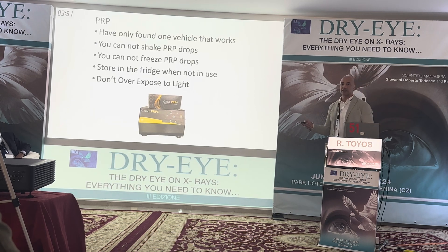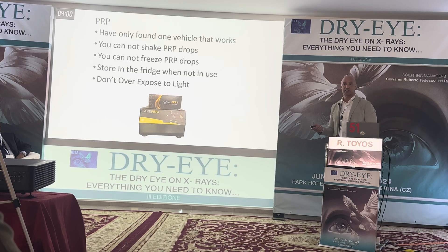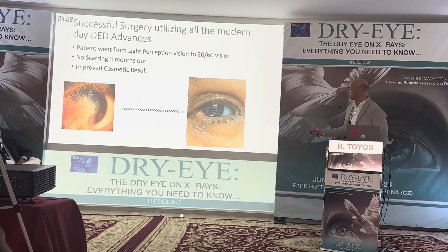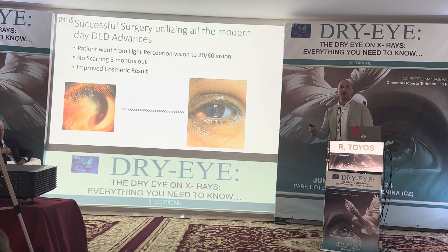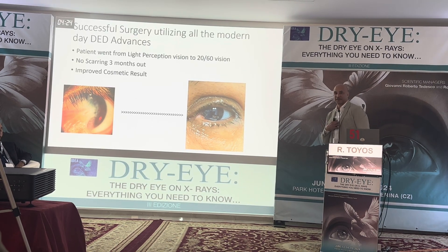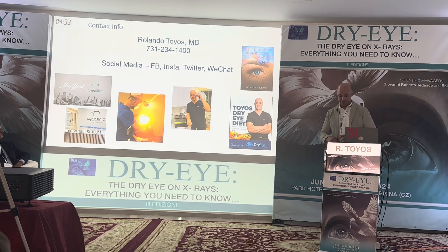With PRP, unlike serum, you can't freeze it, can't shake it, and can't expose it to light — or you'll lose the anti-inflammatory mediators. Two months post-op she achieved 20/60 vision and can walk into the clinic by herself. Her first question was: when can you do the other eye? These are the biologics we use in our clinic — corticotropin, Cequa, amniotic membrane, and PRP.